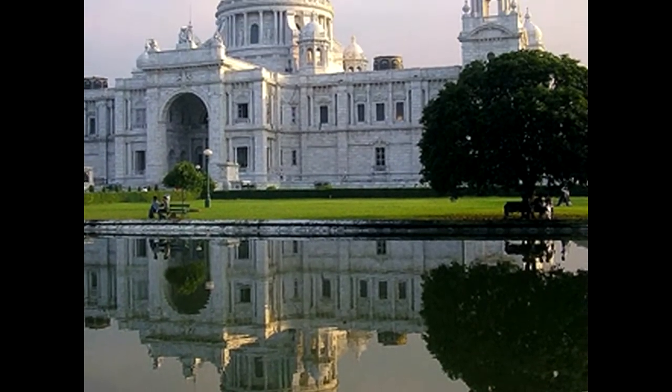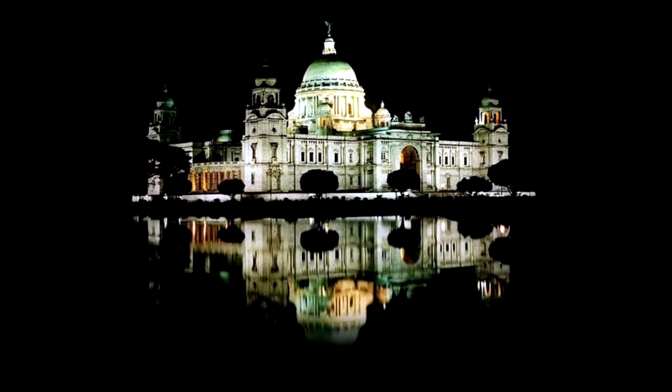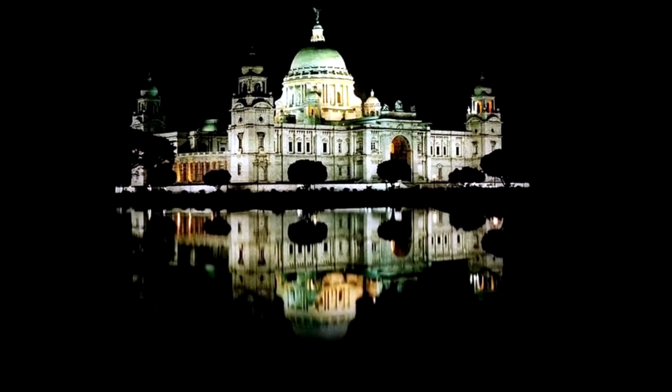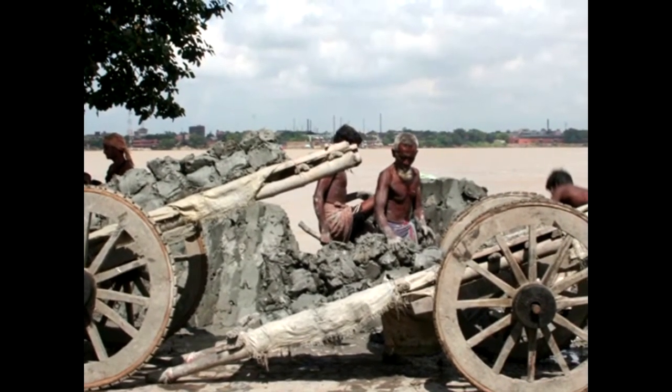It's a lovely building in a lovely park and it looks really tremendous at night. Road workers — road work is still quite primitive.